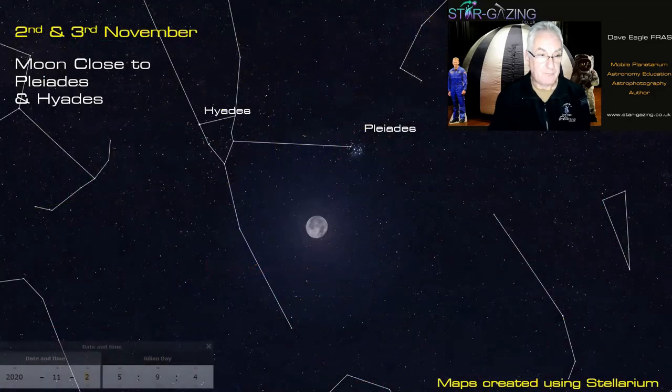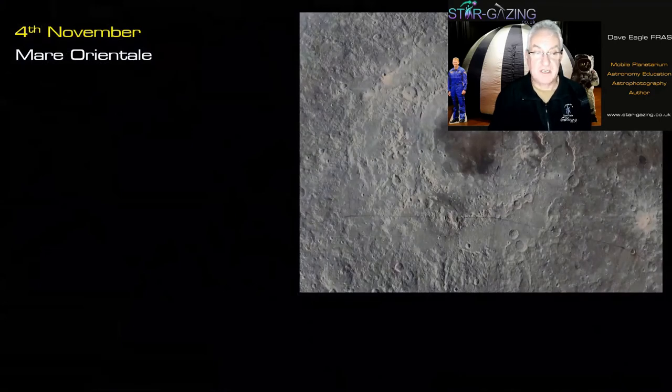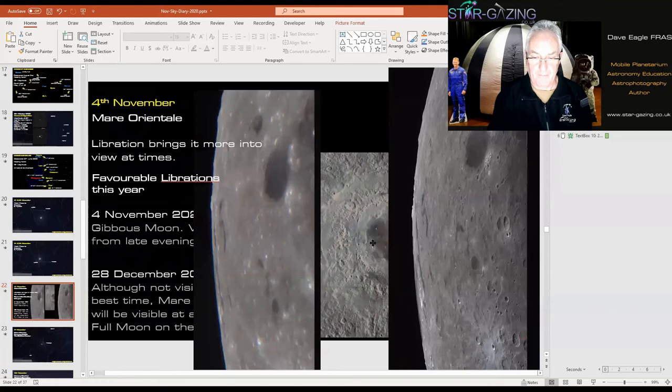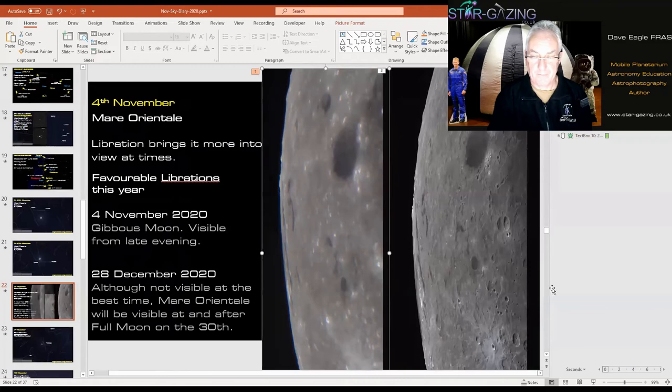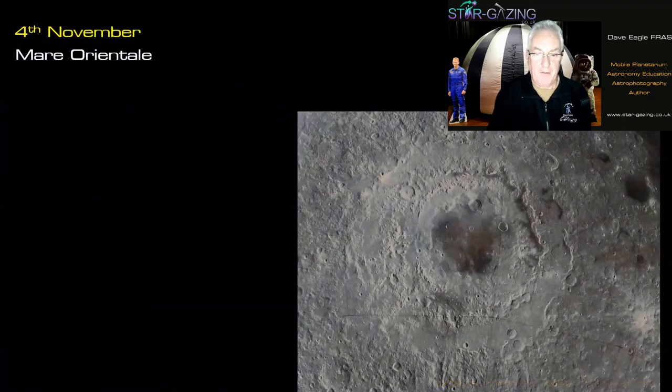A few events to look out for during the month: On November 2nd-3rd the bright moon is close to the Pleiades and Hyades. On November 4th there's a chance to see Mare Orientale — a huge impact feature on the surface of the Moon, visible only right on the very edge of the lunar limb. It's a bit of a short view but it's an absolutely fantastic feature.